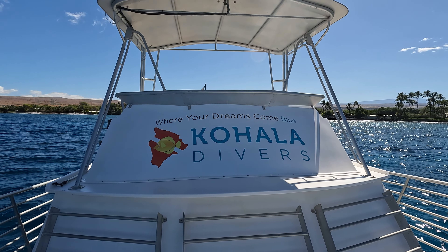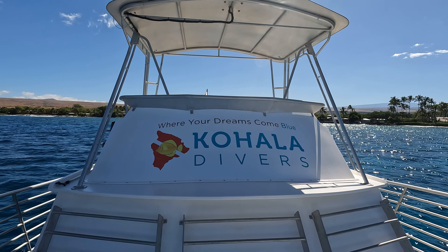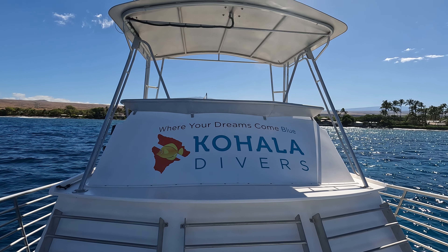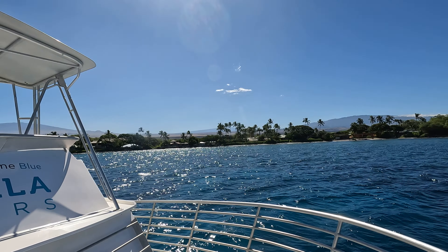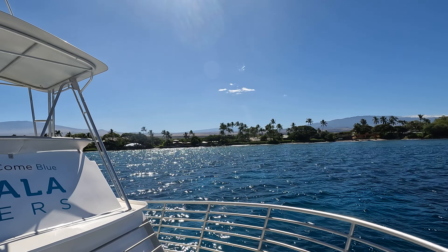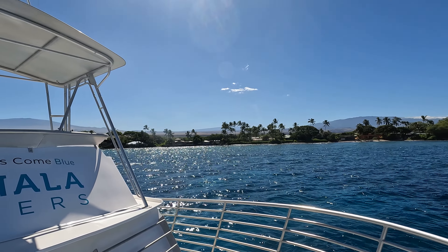I was messaging my dive buddy James, seeing if we could put together a scooter dive for today, and he says no — he's working the boat. He said why don't you come join me? So I did, and it was a beautiful day out on the boat with Kohala Divers.